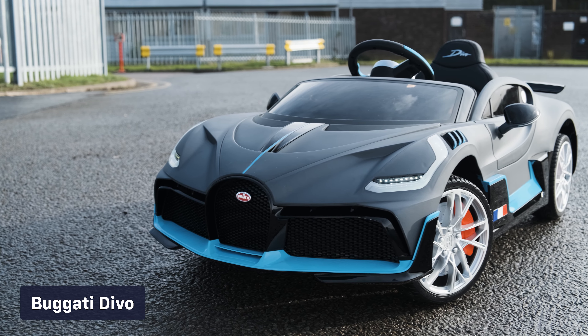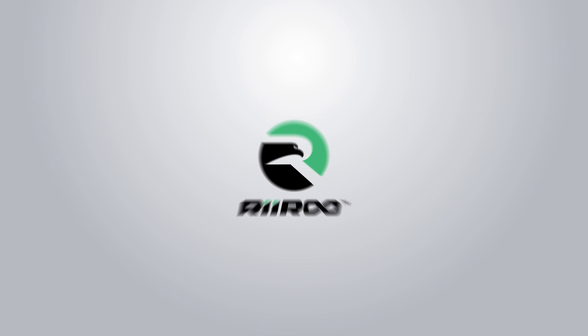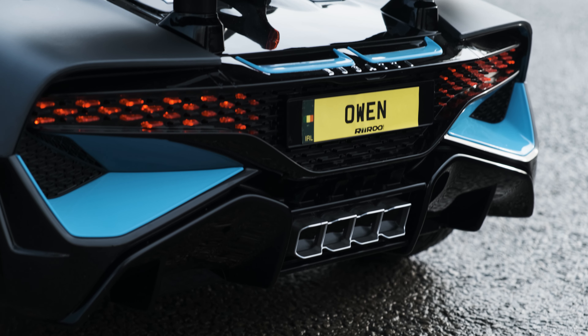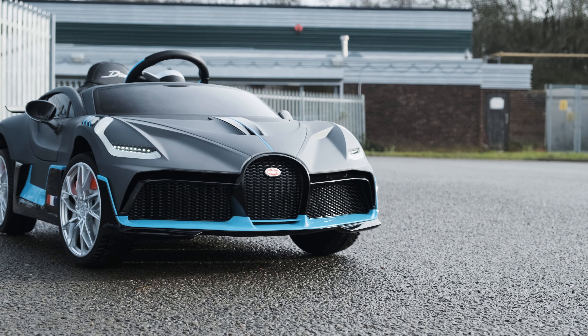Check out the hottest and most anticipated ride-on cars from RiiRoo this year. You won't find this car in many of the retailers that you see online. In fact, if you are after a licensed Bugatti Divo 12-volt battery electric ride-on car, RiiRoo is your best bet.